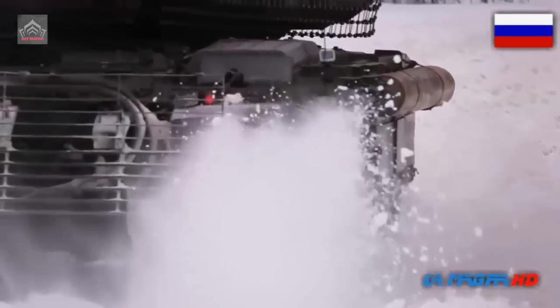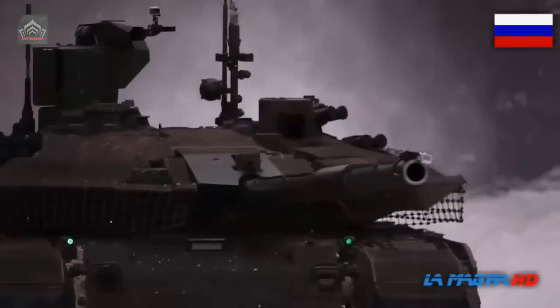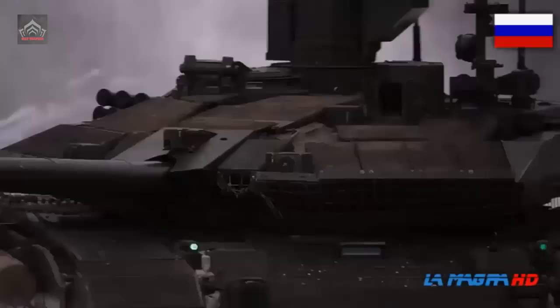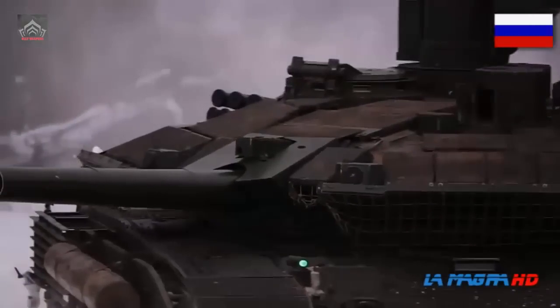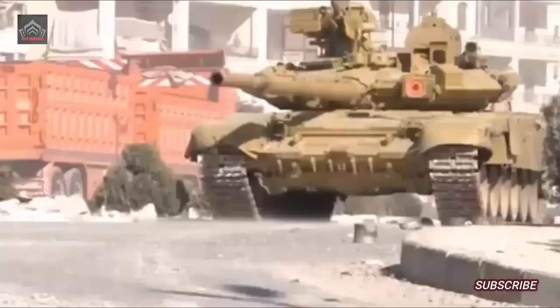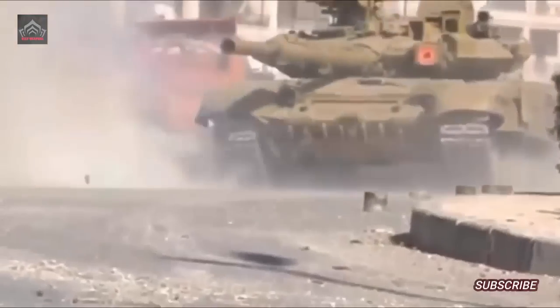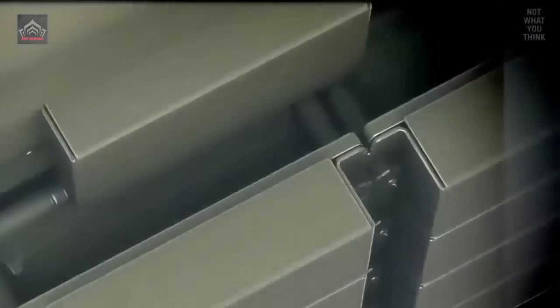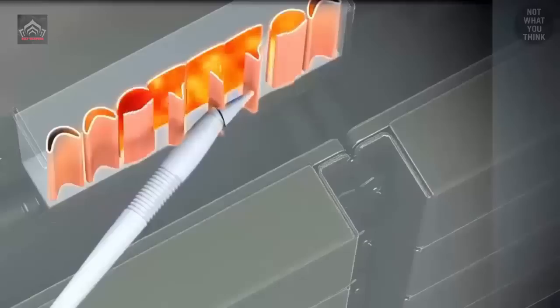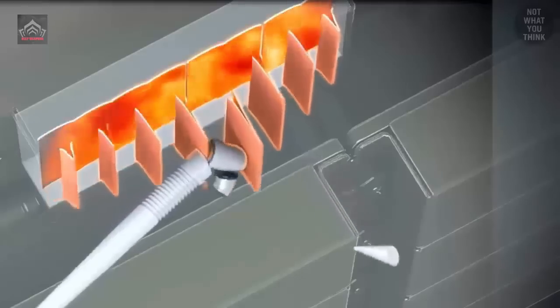The tank also has a countermeasures system which triggers smoke grenade launchers that can help conceal the vehicle if illuminated by a laser beam, thereby minimising the chance of being hit by enemy anti-tank guided weapons with semi-automatic guidance. Notably, the smaller size and low profile of the T-90 reportedly allow it to navigate tight spaces such as forests and mountains, thereby enabling it to entrench itself.